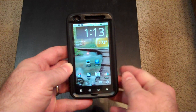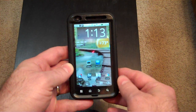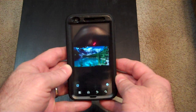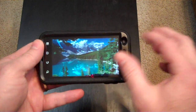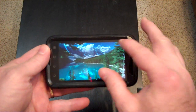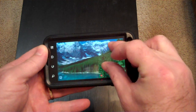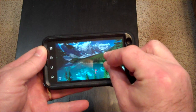I've got two gallery applications: a stock gallery app and a replacement gallery called QuickPick. Let's look at the gallery app first. I've already got a picture preloaded — just a standard 5 megapixel photo I found on the internet. It looks great, display is fine, everything works — pinch to zoom does what it's supposed to do. Everything seems fine.